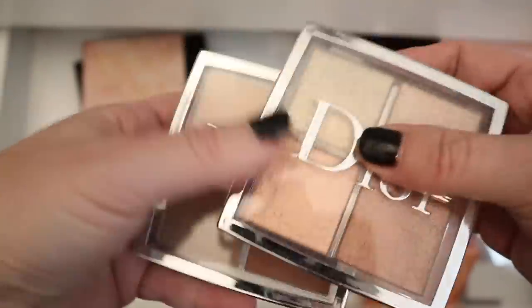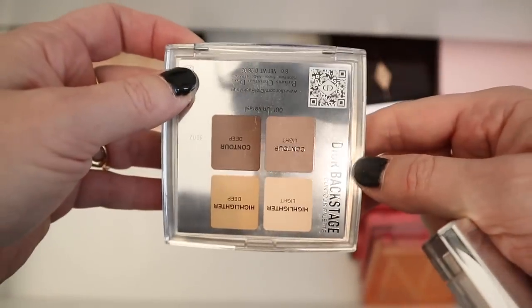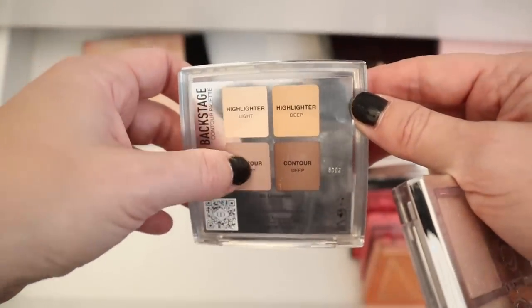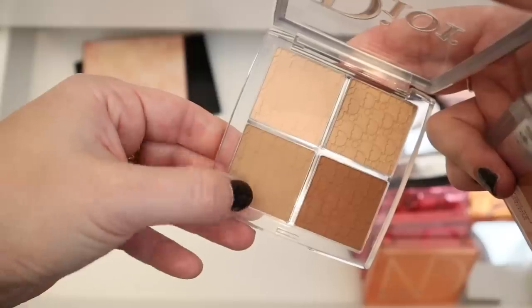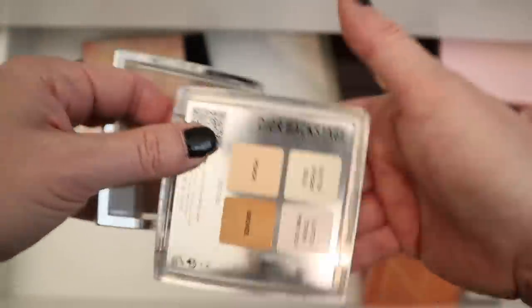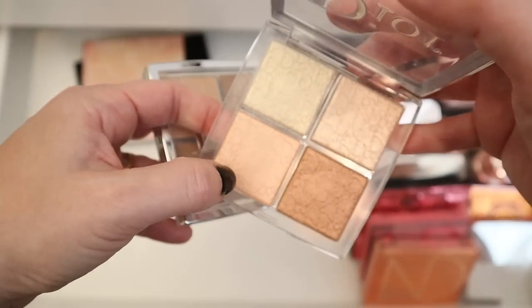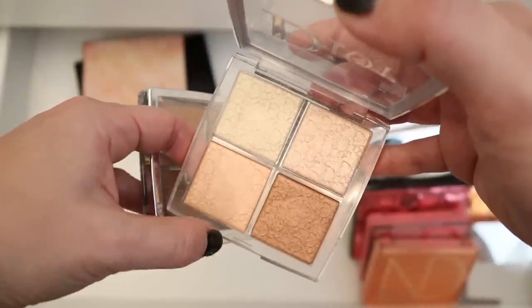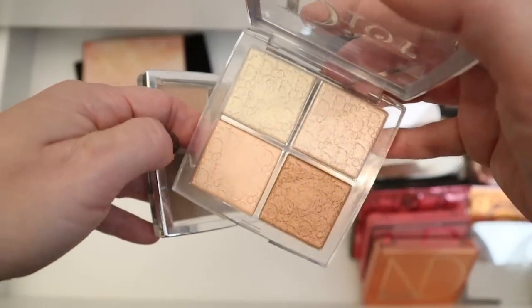And then I have two Dior palettes. This one I love — this was when they first released the backstage collection. I really, really love the contour powder, this one right here. And then this was the second highlight palette that they came out with. I just love this peach color here — it's so unique and so pretty on the cheeks. It's like a gorgeous highlight, gorgeous blush topper. These are lovely too but I just really like this peach color. It's very special.